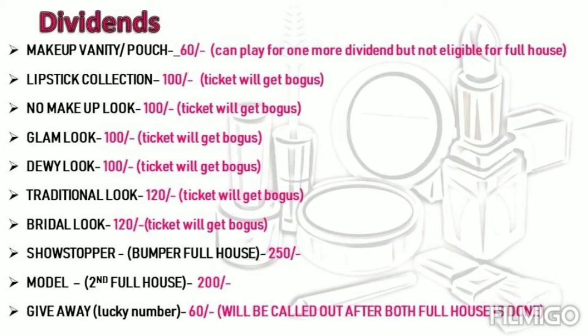If you claim makeup vanity and pouch, it will count as one of the dividends toward the full house. If you claim any of the remaining dividends, it will apply to your ticket.